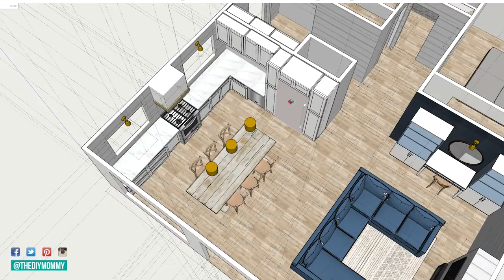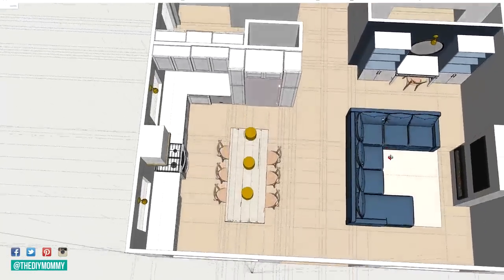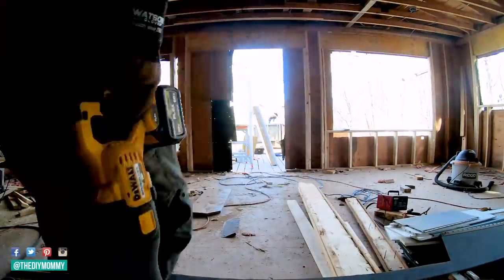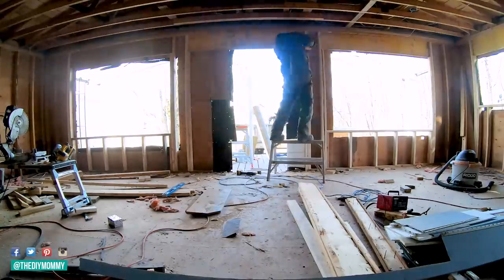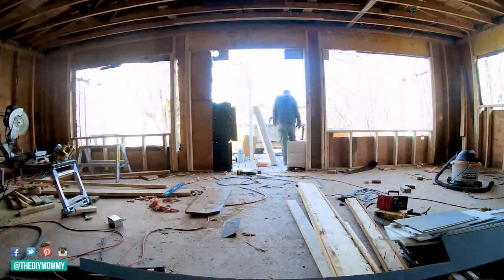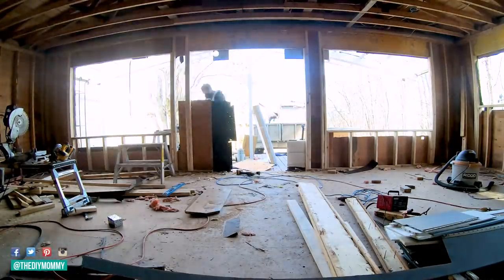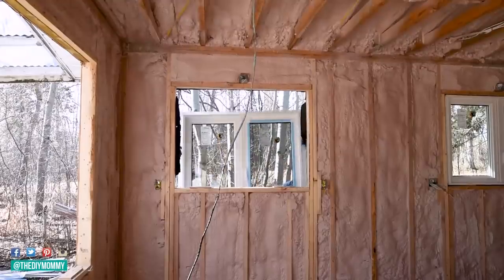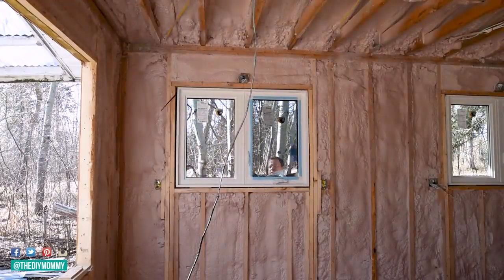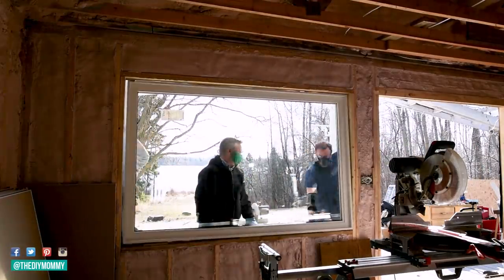I want to swap the fridge with the stove in this new layout so that we can have symmetrical windows on either side of the stove that look out to the greenery outside. Sean is reframing the large windows that look out to the lake and he's adding a garden door for even more lake view. After framing we had a professional spray foam company insulate our entire home, and then we ordered all new windows and a garden door to make the kitchen energy efficient and more symmetrical.